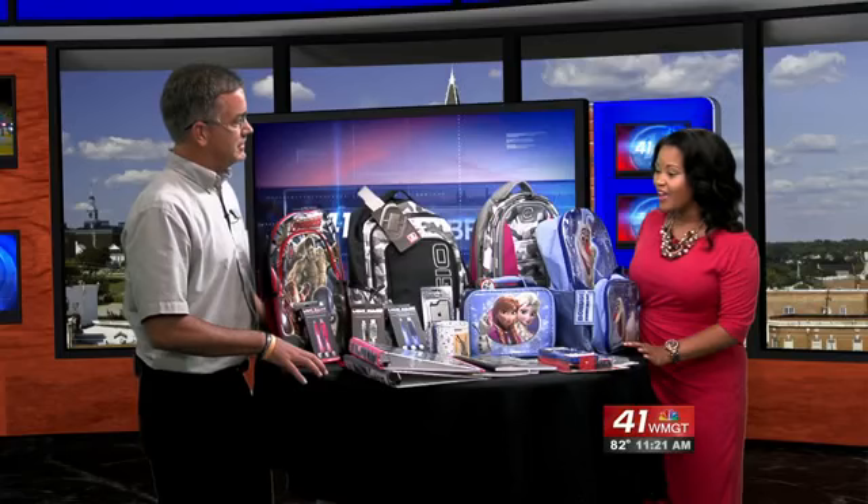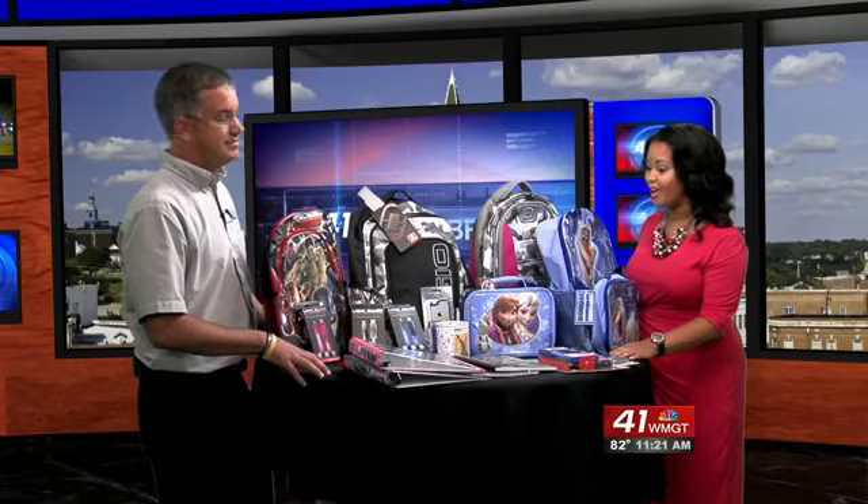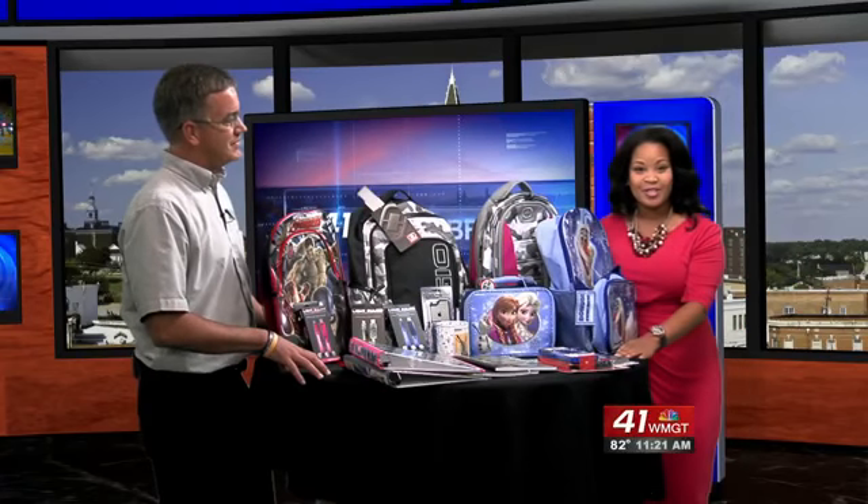Back-to-school fashion is all about the latest trends. Kids are looking to learn in style with the hottest new gear and school supplies. Michael Threat with Staples is joining us this morning to talk more about what your kids are looking for for the school year. Thank you so much for being here and bringing all this cool stuff. So what are some of the biggest trends right now that we're seeing in the stores, especially Staples? Staples has a lot of cool stuff for your kids' back to school.